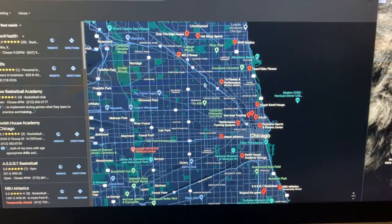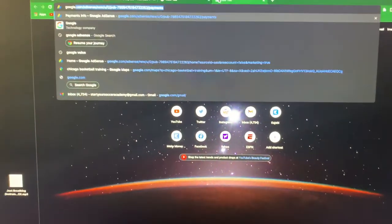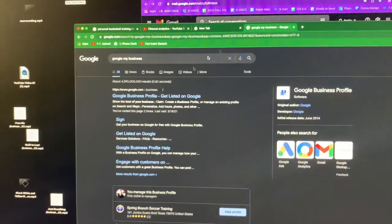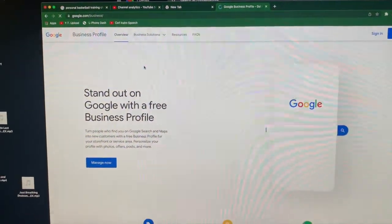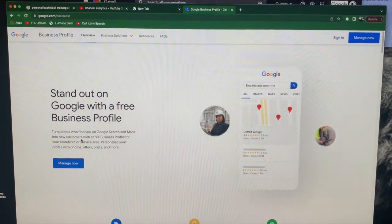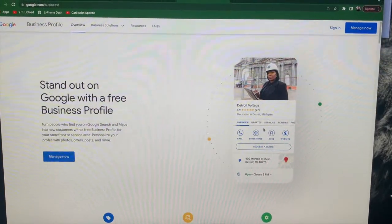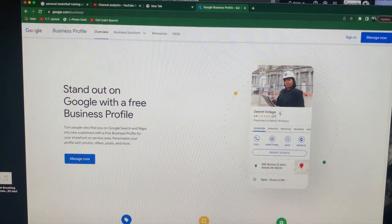All you have to do to get on this map page is go and type in Google My Business. Click on the first link, and from there you create an account. On yours, you'll either click 'Manage Now' or 'Set Up.' What will happen is it will take your business and show it up on the map. It does not matter how crowded your space is — a lot of coaches won't set that up, but this can get you on the map on the first page.